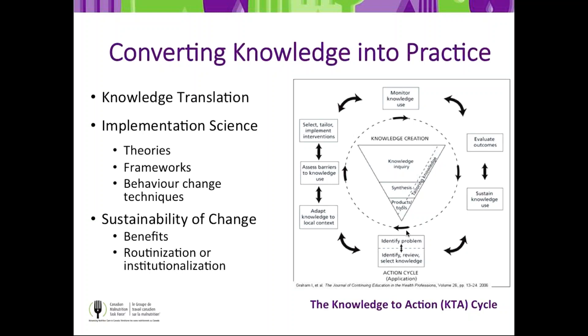The Knowledge-to-Action cycle shows how you take knowledge — in our case, IMPACT — which is in the center triangle, addressing the problem of how to prevent, detect, and treat malnutrition in acute care. You and your sites adapt that knowledge to your local context. We have developed a recipe to help support you. You need to understand what barriers to knowledge exist in your own setting and tailor your IMPACT implementation around those barriers.